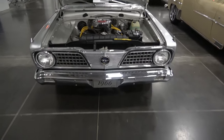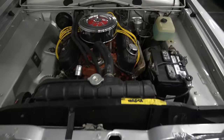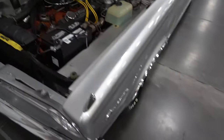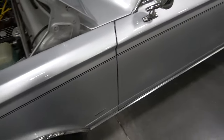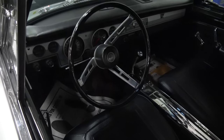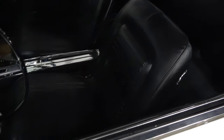This has 54,000 original miles on it. It's a V8 car, 273. It's originally titled in Virginia. Automatic, original looking interior.